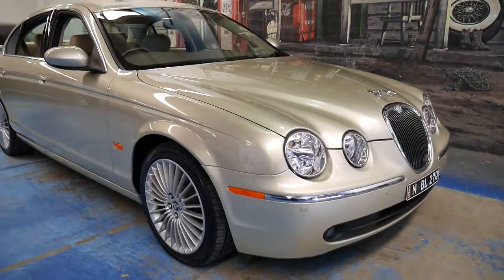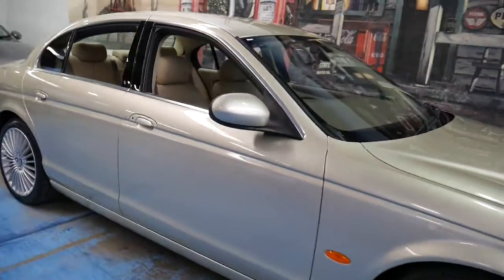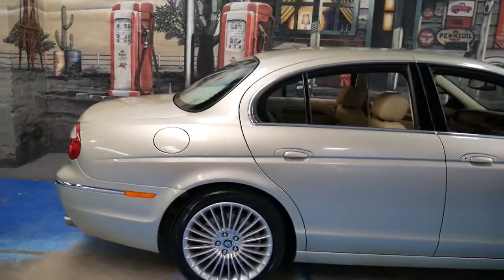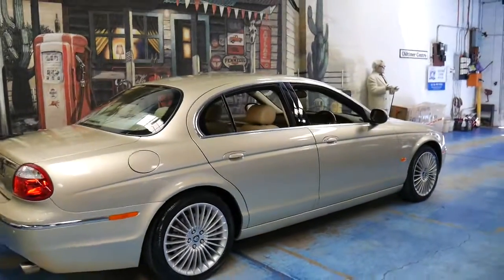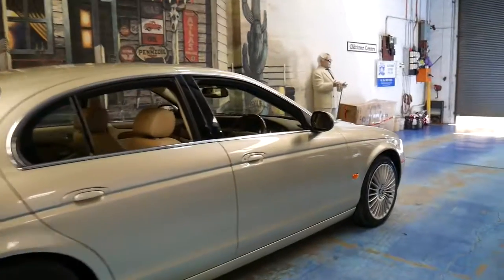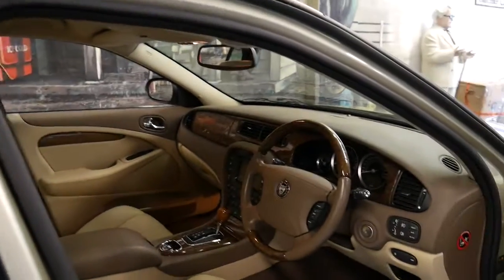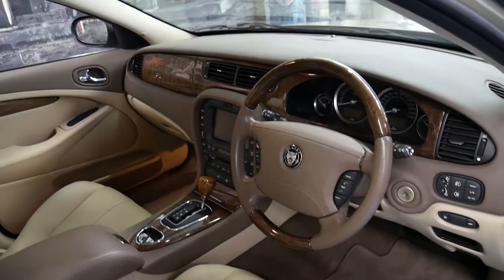This 2007 Jaguar S-Type is simply stunning. It's done just 20,000 kilometres since it was brand new and has the 2.7 litre turbo diesel engine. It comes in this beautiful champagne colour with cream leather interior. It's also got navigation, Bluetooth and the six-speed gearbox.